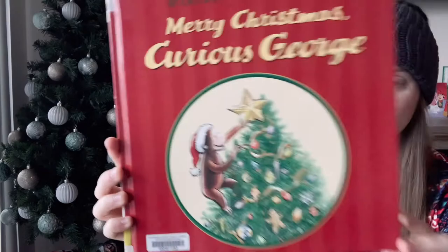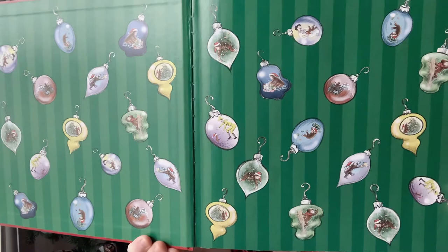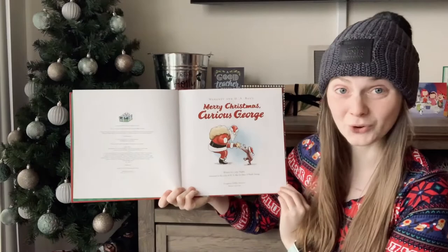And then there's a bunch of cute little ornaments that George is hanging out in. Merry Christmas, Curious George.